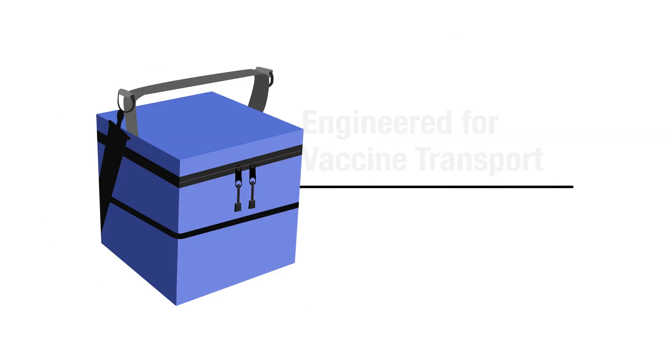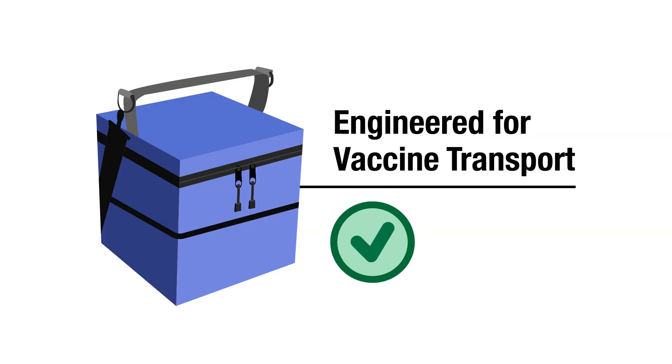It is important to note that commercially available soft or hard side food or beverage coolers are not qualified containers, as they are poorly insulated and likely to be affected by room or outdoor temperatures. However, soft or hard sided qualified containers specifically engineered for vaccine transport are available for use. Just like qualified containers, qualified packout supplies and procedures are critical to maintain required vaccine temperatures and protect your vaccine supply.